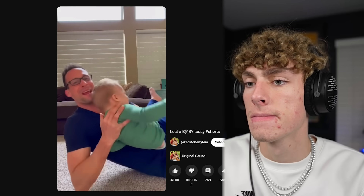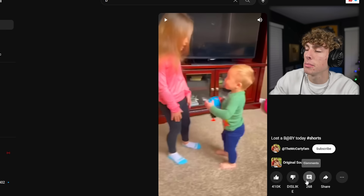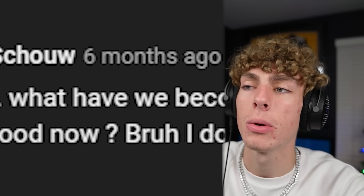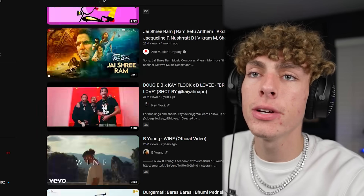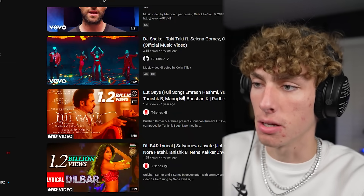The title says 'Lost a Baby Today.' It's just like a cool family video. Let's see if people in the comments actually believe it. Somebody said 'Braxton' — I'm pretty sure the kid's name was Braxton. Somebody said 'Jesus, what have we become? Is this fatherhood now? I don't want children.' Then it was just like a fun family video, bro. This dude's profile picture is of a Lego — this is probably a six-year-old.